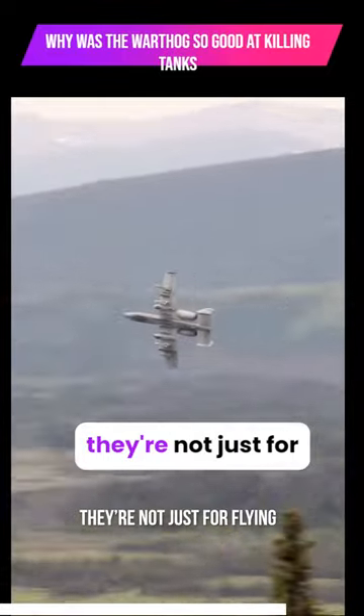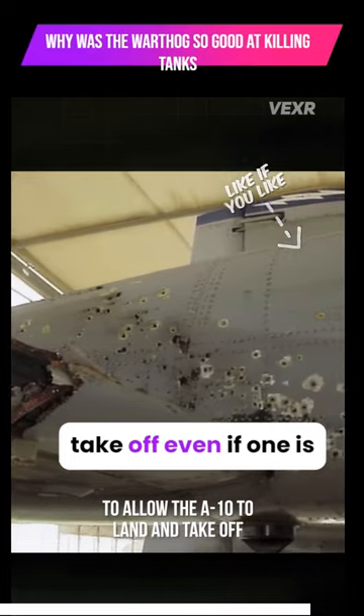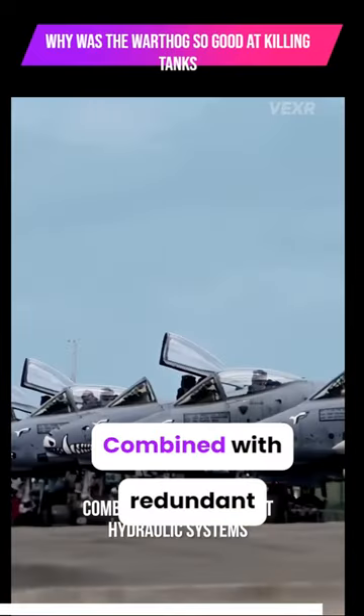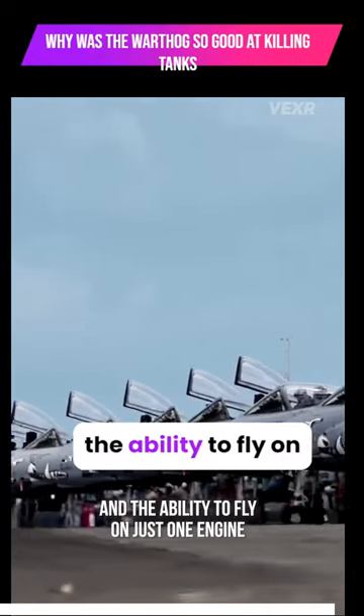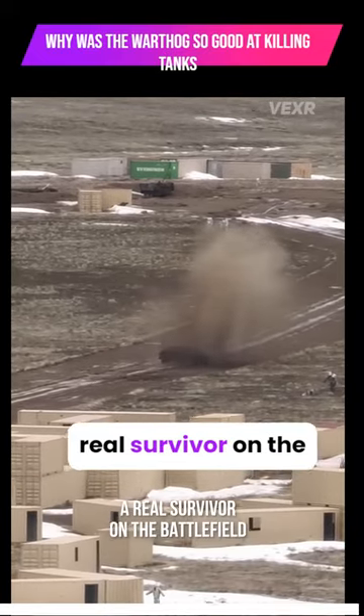And those wings? They're not just for flying — they're engineered to be sturdy enough to allow the A-10 to land and take off even if one is damaged. Combined with redundant hydraulic systems and the ability to fly on just one engine, this makes the Warthog a real survivor on the battlefield.